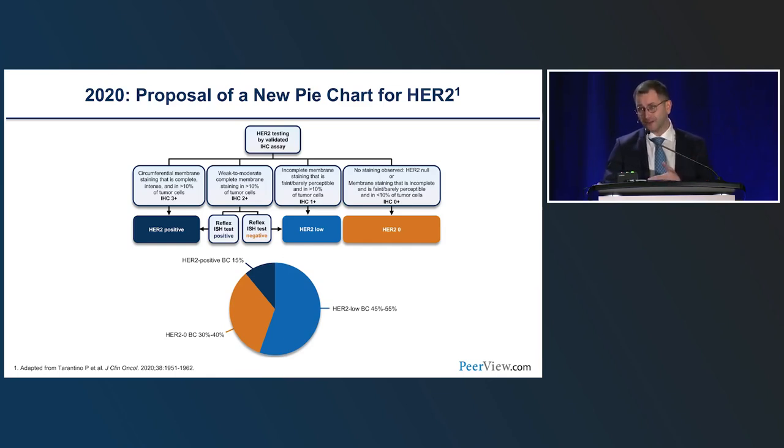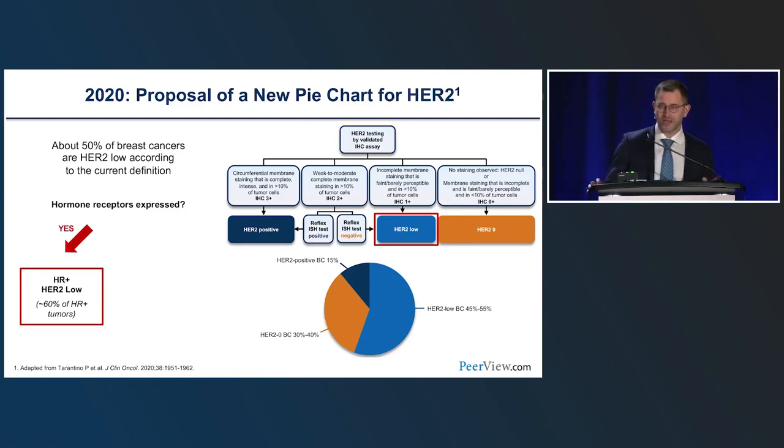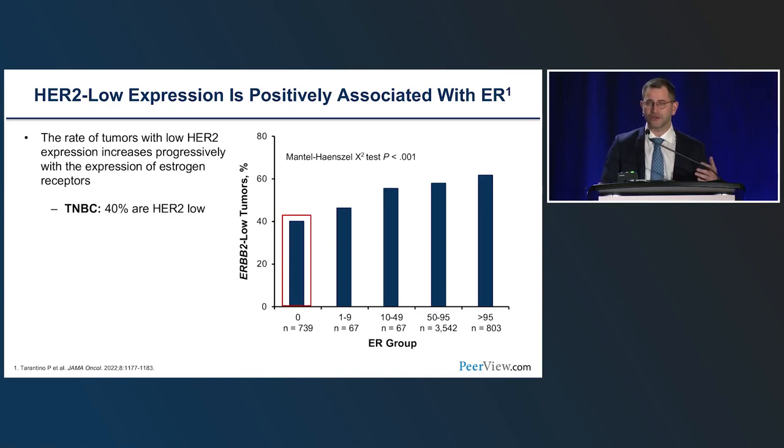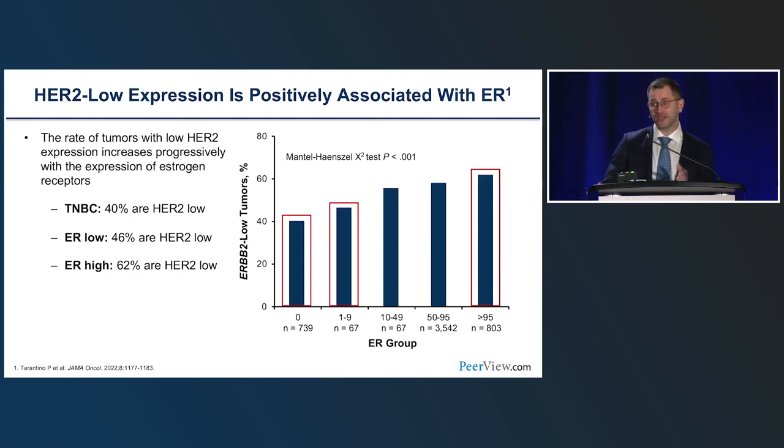HER2-low represents half or more of all breast cancers, but the percentage really depends on hormone receptor expression. Among hormone receptor-positive, HER2 non-amplified tumors, about two-thirds are HER2-low. Among triple-negative tumors, about 30–40% are HER2-low. At Dana-Farber, we found a continuous association between estrogen receptor expression and HER2-low expression — the higher the ER expression, the higher the likelihood of HER2-low expression, with rates ranging from 40% in triple-negatives up to more than 62% in strongly ER-positive cases.